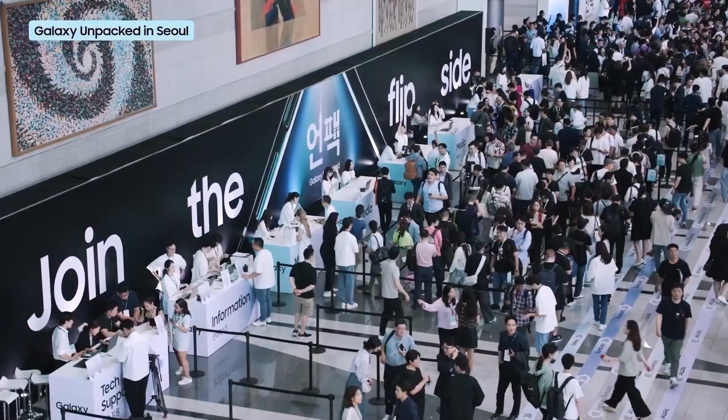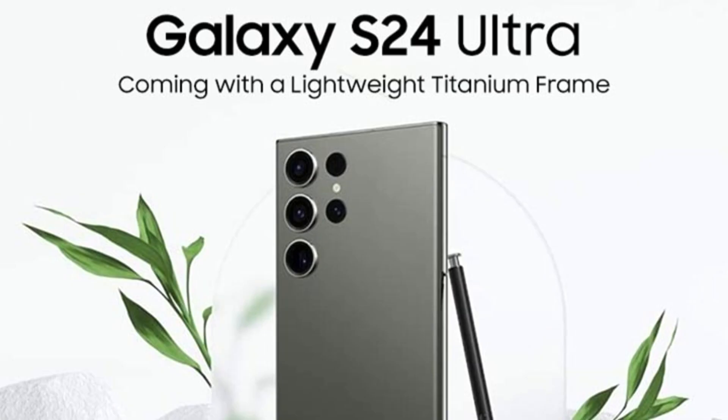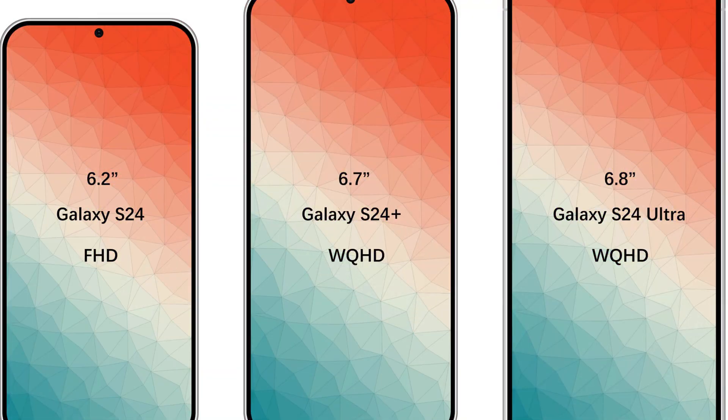Leading the pack is the S24 Ultra, rumored to be a powerhouse of durability with its titanium frame and new, tougher Gorilla Glass. But it seems the standard S24 and S24 Plus might not be joining this rugged club.